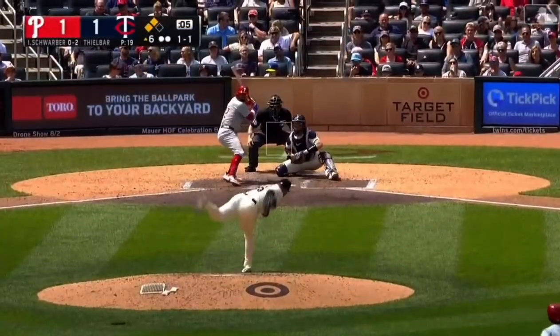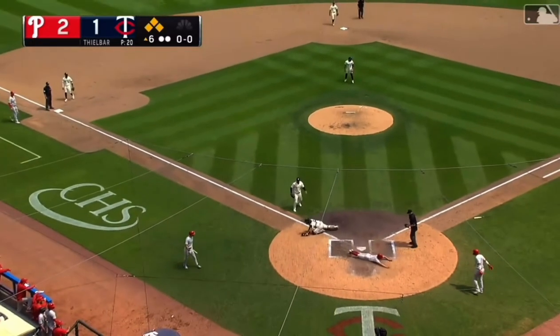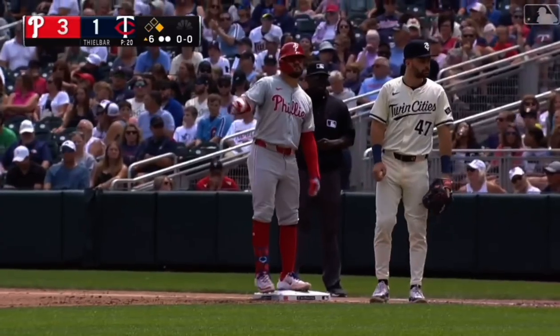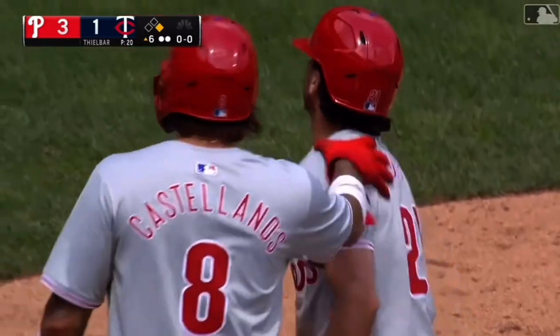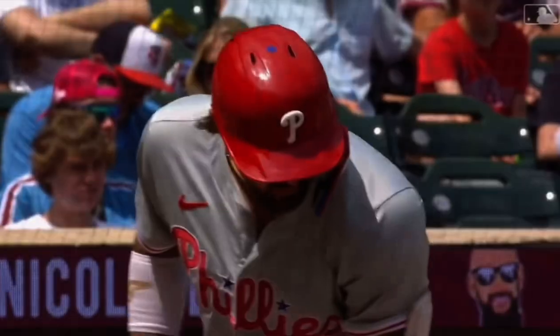They've been very good throughout the year, among the better teams in baseball. Second and third, two down — and a line drive out towards center field, dropping in for a base hit! Here comes Stubbs rounding third, throw to the plate, not in time — Stubbs slides in head first. It's a two-run single for Schwarber, ending an 0-for-20 skid, and the Phillies take a three-run lead.